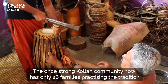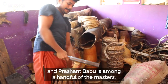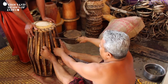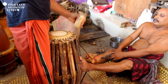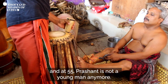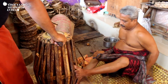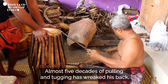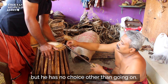The once strong Kulin community now has only 26 families practicing the tradition, and Prashant Babu is among a handful of the masters. Making and tuning these instruments is a back-breaking exercise, and at 55, Prashant is not a young man anymore. Almost five decades of pulling and tugging has wreaked his back, but he has no choice other than going on.